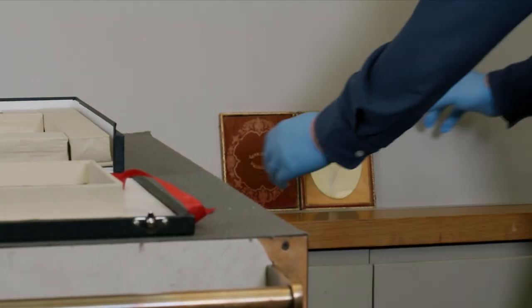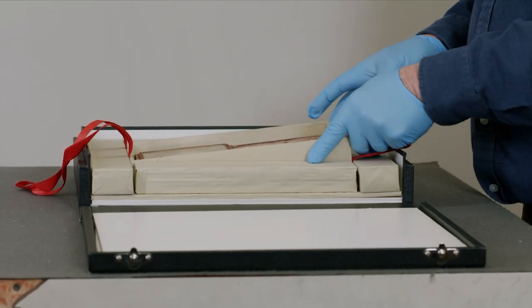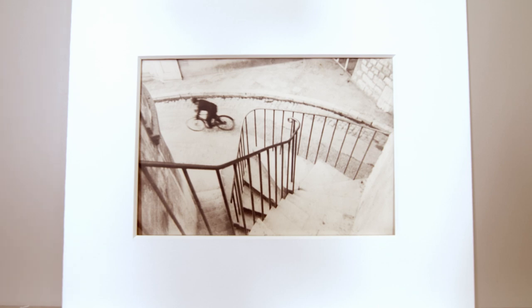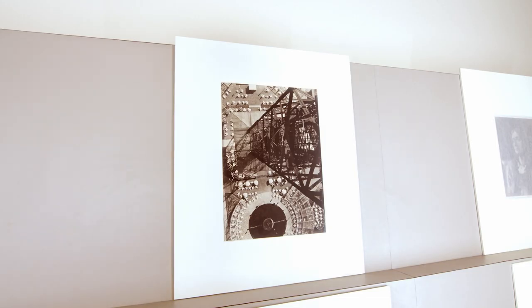My name is Jim Ishka. My job title is Assistant Conservator of Preparation and Photography in the Department of Conservation and Science Photo Conservation. The department collects photographs. We have about 25,000 objects at the moment.